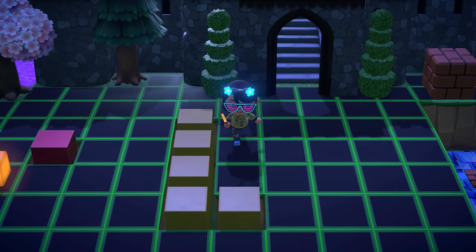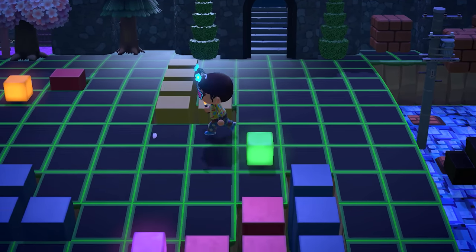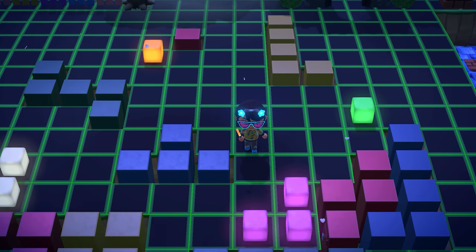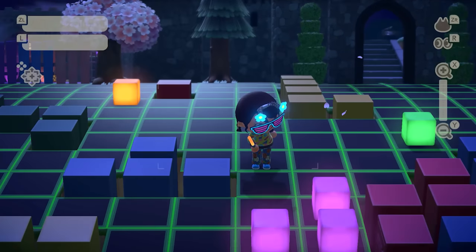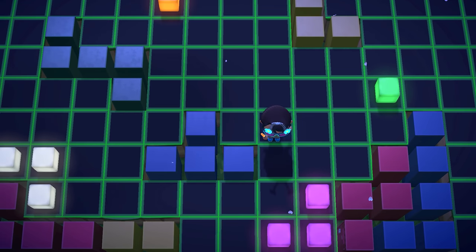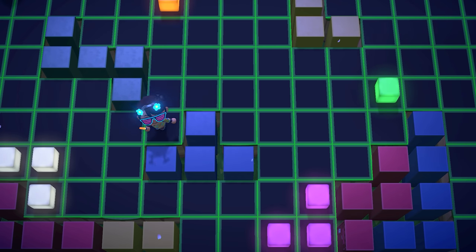Whoa, wait — what is this? Hold on. Do you guys know what this is? This is Tetris! This is so trippy — oh my gosh, this is so cool. It's a giant Tetris board!